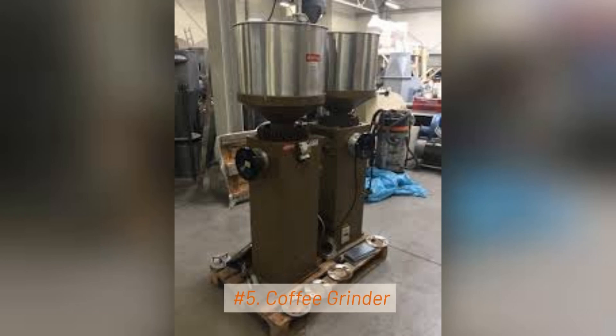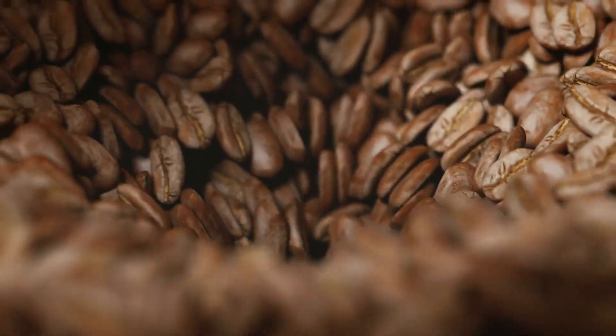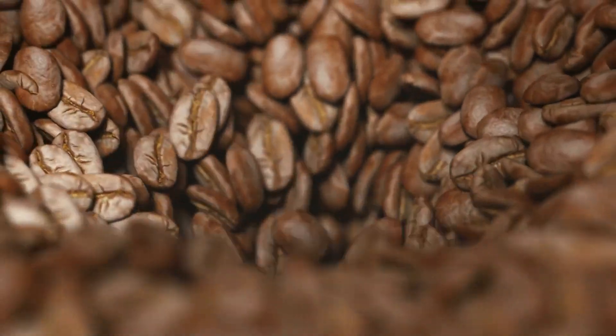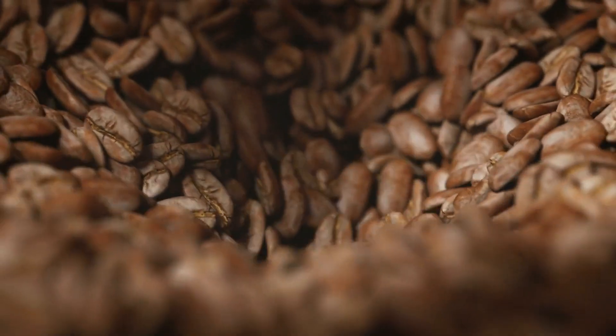5. Coffee Grinder. Coffee grinders are specialized machines used to grind coffee beans into various particle sizes, depending on the coffee preparation method, e.g. espresso, drip, or French press.